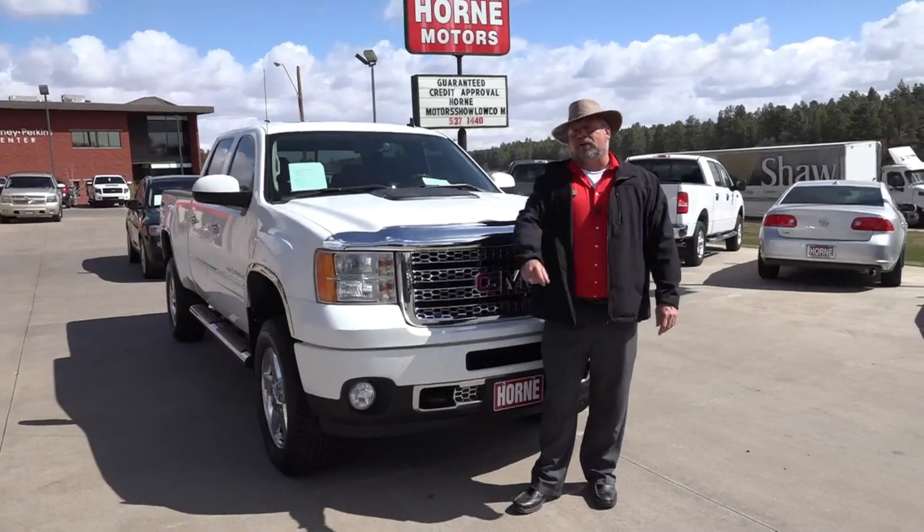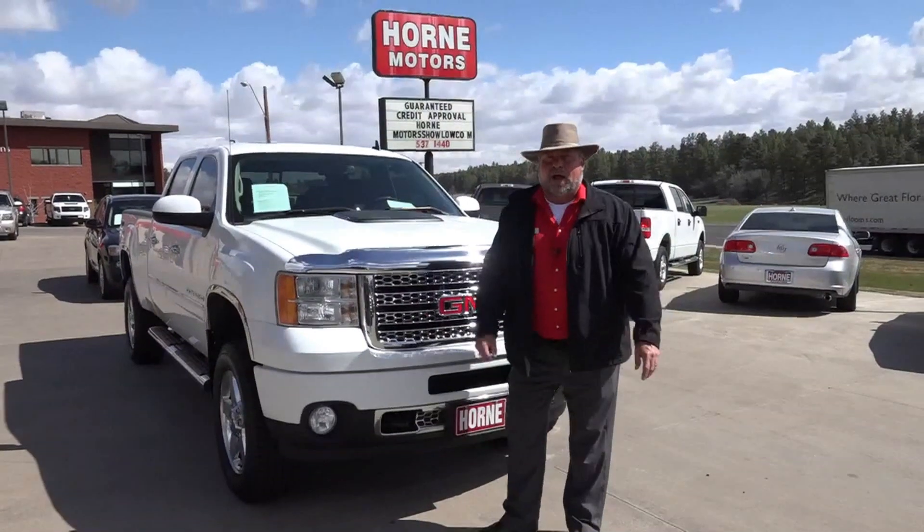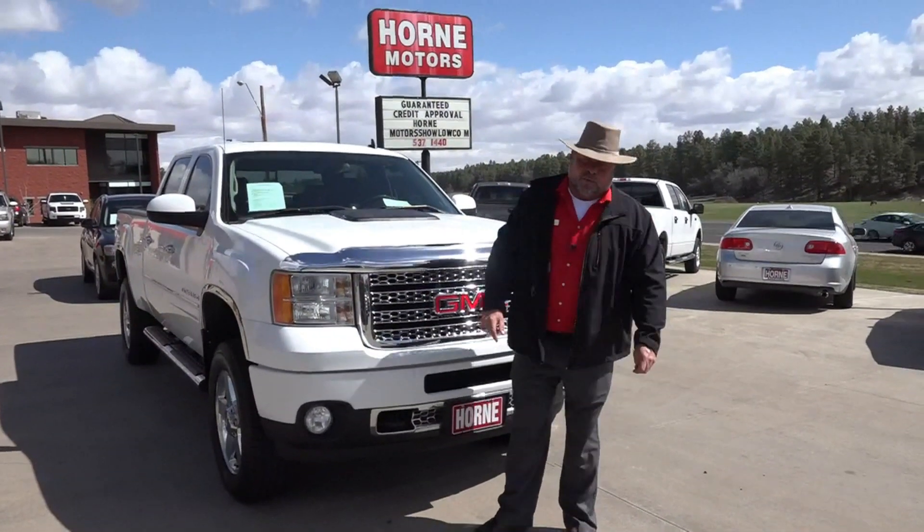Hey, welcome to Horn Motors. Big Rich here, and I guess you're looking at trucks. Well, if you're looking for a four-wheel drive truck, three-quarter ton, you have no reason to go anywhere else.